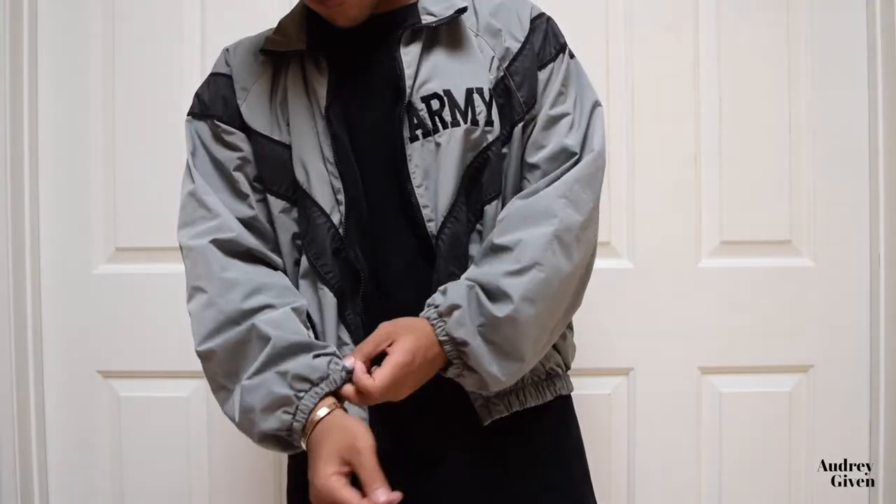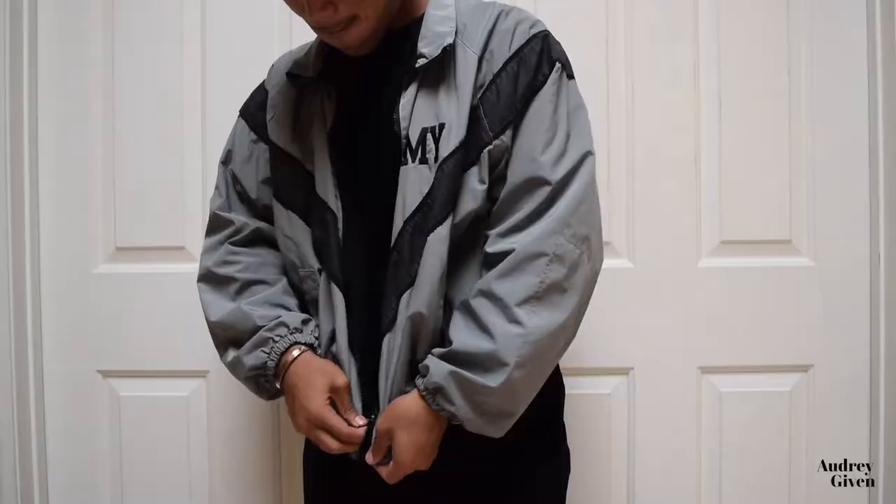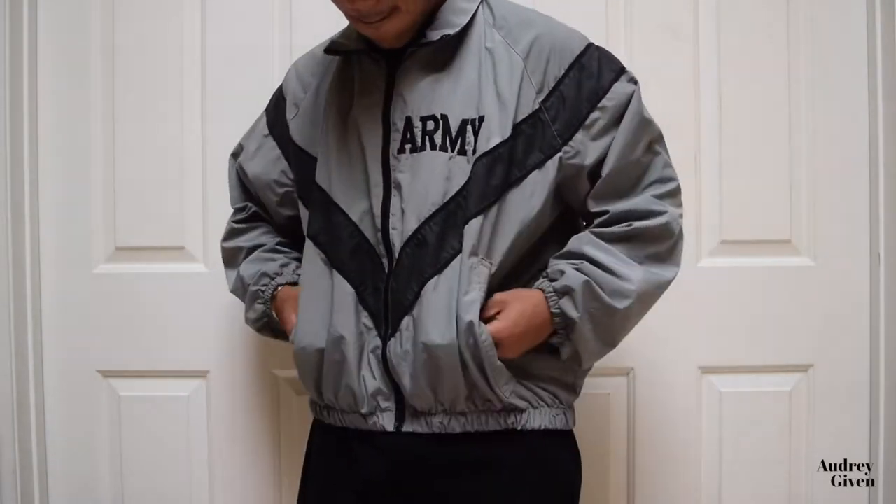Piece number one — this windbreaker type thing. It's got like a little cropped vibe to it, so it has that vintage look which is really trending right now. It's got the army logo on the left chest. It's like a pewter gray. Of all the colors, gray just goes with everything — black is too simple, white is too simple, gray is just right. It's $9.99.